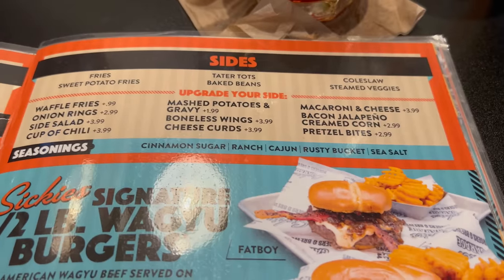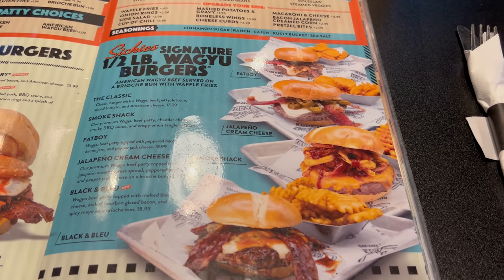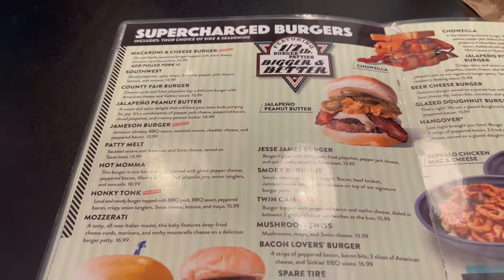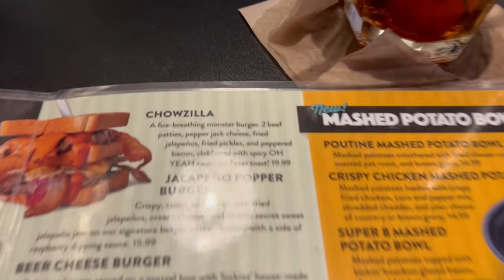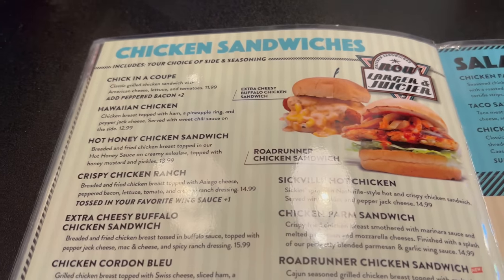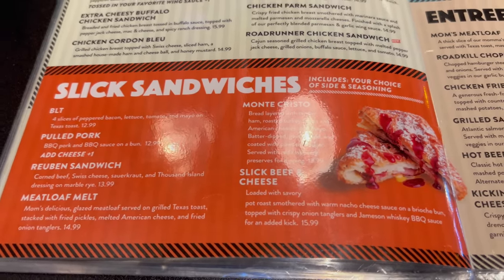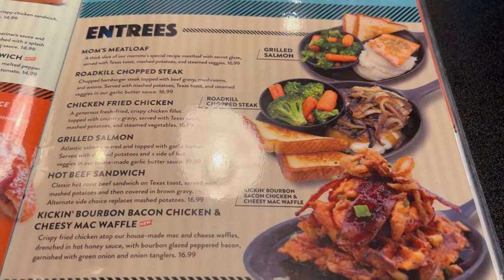Here are all the sides you have available: baked beans, coleslaw, veggies, and tater tots. Then half-pound signature Wagyu burgers — this all looks pretty good. They've just got burgers on burgers here, it's pretty insane looking. Some additional bowls as well as mac and cheese bowls. Chowzilla — what is this, a fire-breathing monster burger? Crazy. And then chicken sandwiches as well as slick sandwiches. We've also got some salads and a list of entrees — chicken, fried chicken, meatloaf, and the like.